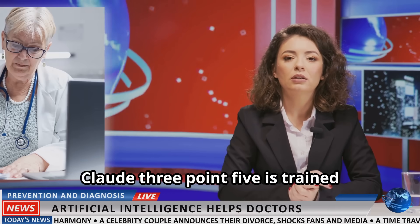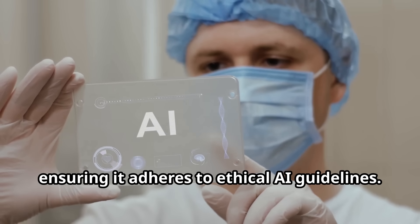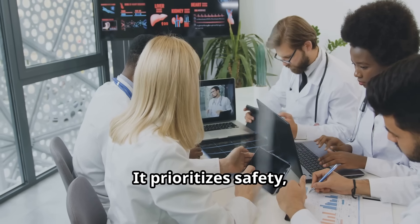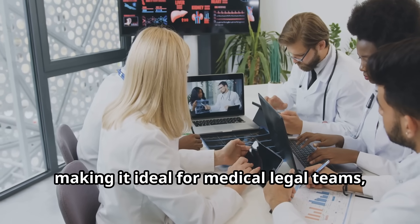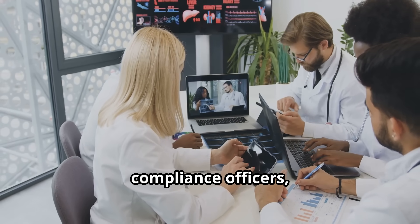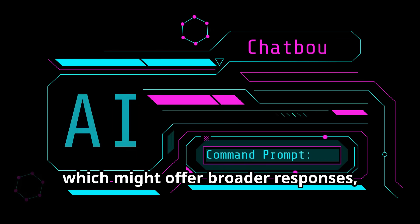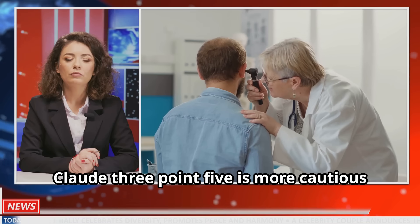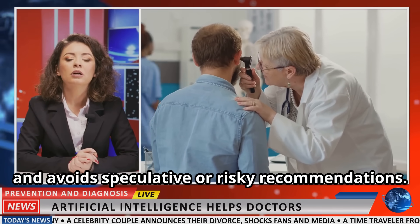Claude 3.5 is trained using constitutional AI, ensuring it adheres to ethical AI guidelines. It prioritizes safety, compliance, and reducing bias, making it ideal for medical legal teams, compliance officers, and risk management professionals. Unlike ChatGPT4, which might offer broader responses, Claude 3.5 is more cautious and avoids speculative or risky recommendations.